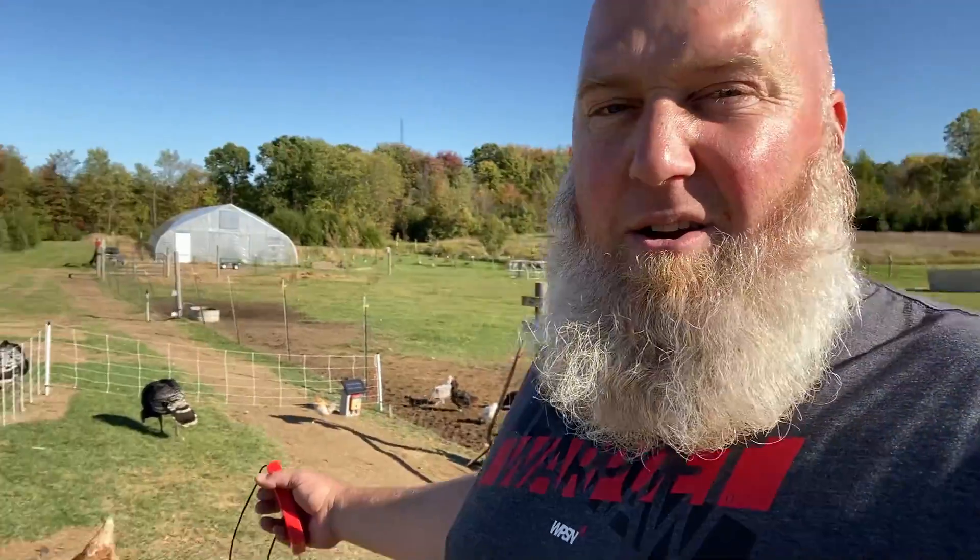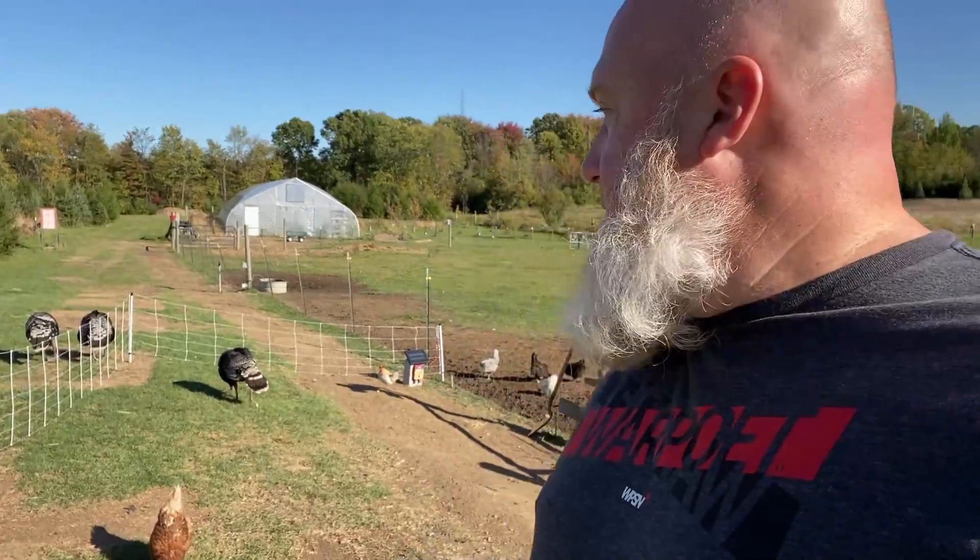Hopefully this gives just enough protection to the turkeys that we don't lose any more. It would really stink to lose them at this point because they're good-sized turkeys. I could butcher them now — they wouldn't be super small. They'd probably be 12 to 16 pound turkeys, maybe more. So that's the plan.